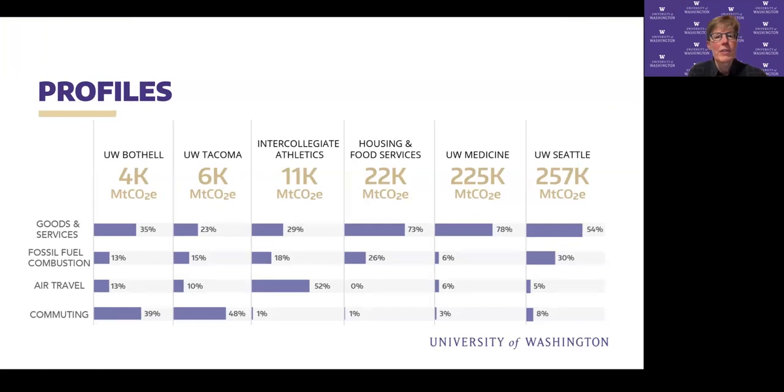On the left we have UW Bothell and Tacoma, which have similar profiles. Bothell and Tacoma have high commuting emissions because they're relatively low in other sources and don't have a lot of energy-intensive research. Intercollegiate athletics has over half of its emissions from air travel because they need to travel for athletic competitions. Housing and food service and UW Medicine, as service providers, have a lot of emissions associated with the goods and services they purchase. UW Seattle has a substantial amount from construction — under goods and services — and substantial fossil fuel combustion for heating and cooling.